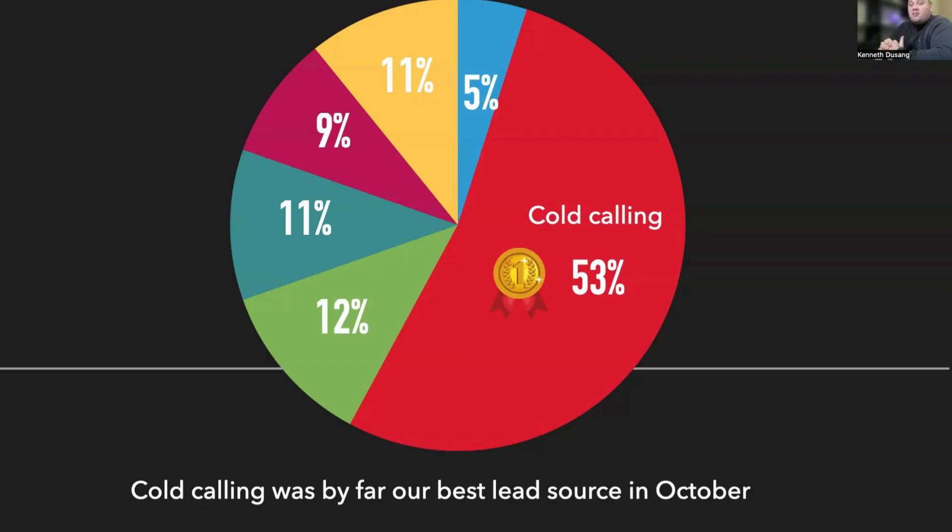It's the most cost-effective and also the most proactive way to get motivated seller leads. I hope this helped you out. If you have questions, reach out to me anytime — you can text me anytime you need something, and go check out the website.